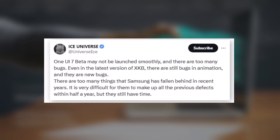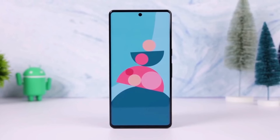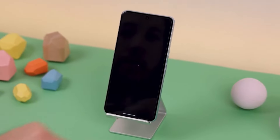The tipster mentions that the most recent One UI 7 beta build carries the version number XKV. This build reportedly has animation-related bugs that surface during the final testing phase. Importantly, the beta program has not yet officially started for any Samsung device.